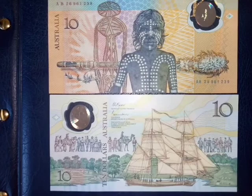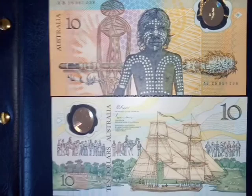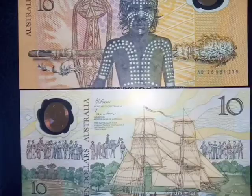In 1993 the first polymer note took over the paper $10. These notes were only a commemorative note, so were never meant to be in circulation for a very long time. They were made in 1988, which was the 200th anniversary of white settlement in Australia.